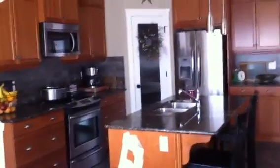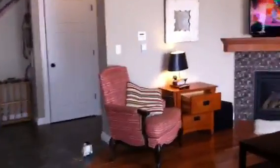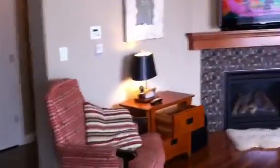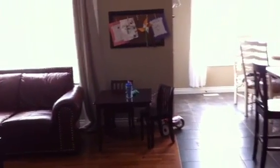So this is the kitchen. And then Tennyson has his own little table and art area.